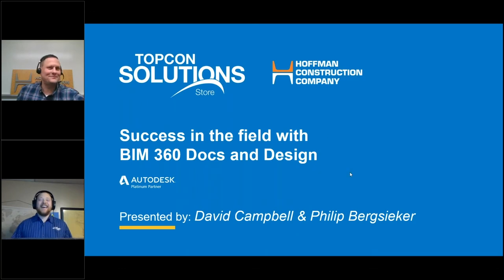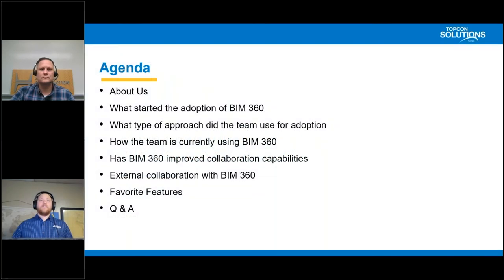Thanks again for joining us, Phil, and of course all of our attendees out there. Thank you for joining us. Today I'm going to start off with the agenda, and we're going to tell you a little bit about us.